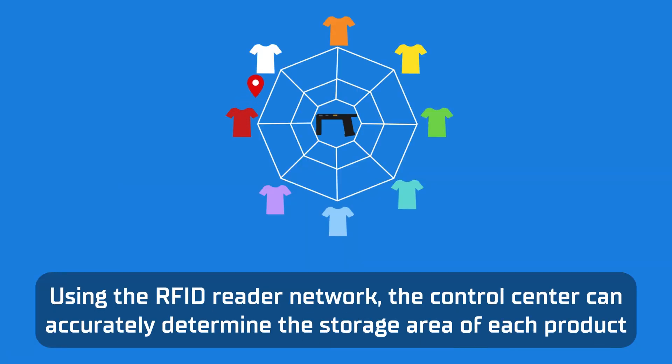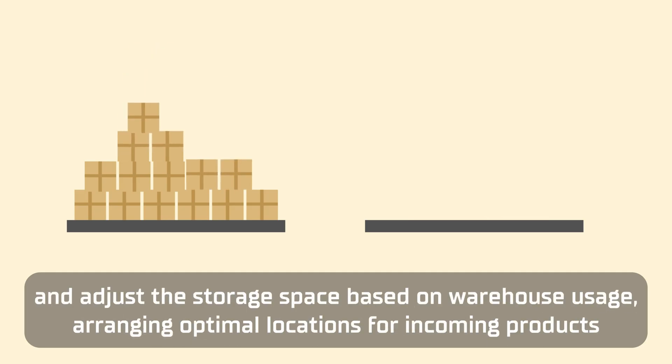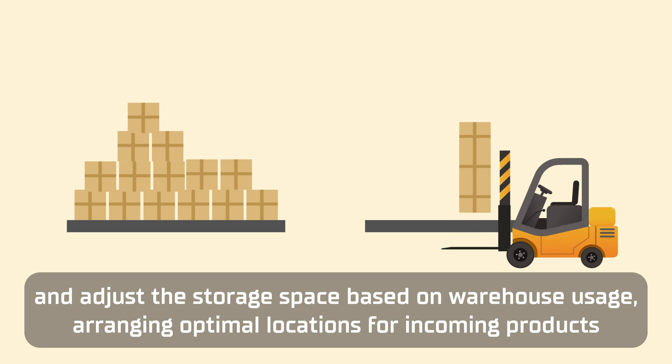Using the RFID reader network, the control center can accurately determine the storage area of each product and adjust the storage space based on warehouse usage.